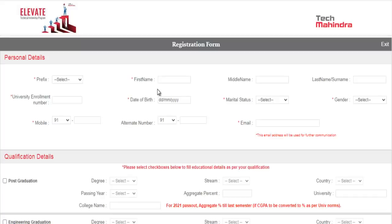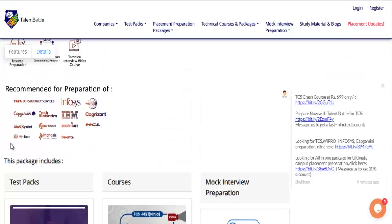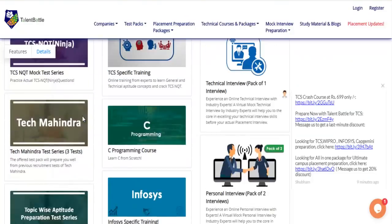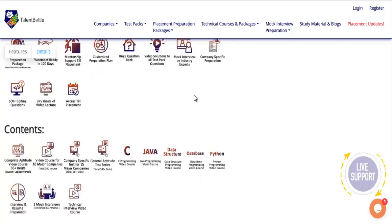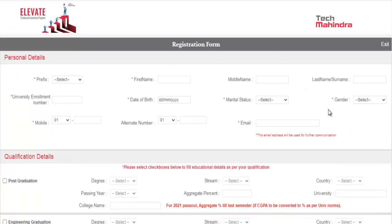If you want to prepare for Tech Mahindra, we have launched our ultimate placement preparation package. In this package you can prepare for more than 10 to 15 companies, and it already includes a Tech Mahindra preparation course and a Tech Mahindra test series. Currently priced at ₹4,999, you can avail a 10% discount using the coupon code given in the description of this video.